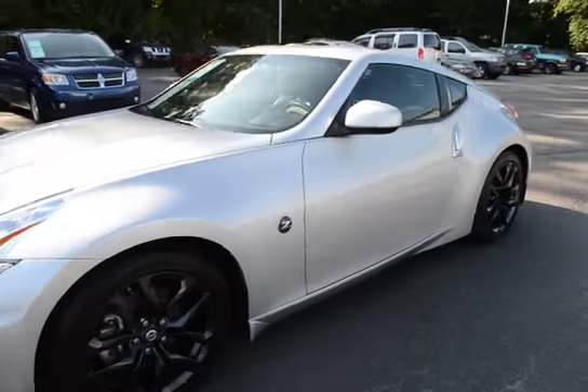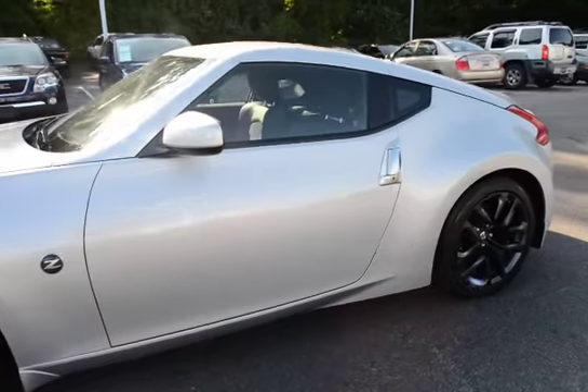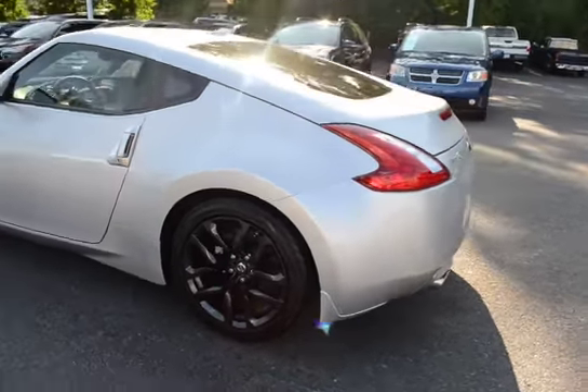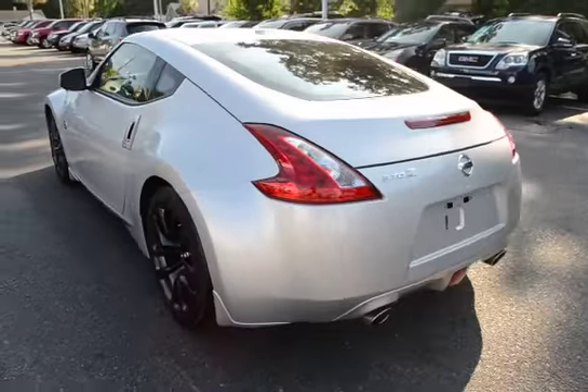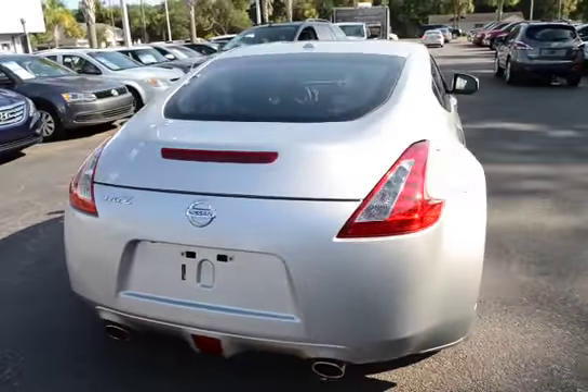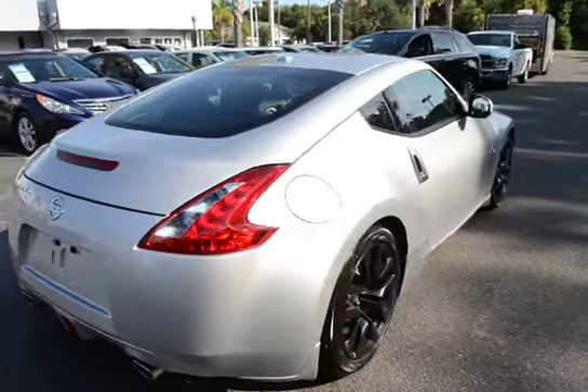Take a look at our 2016 370Z Touring. This vehicle has 8,000 miles on it and will qualify for our lifetime warranty. It's also still under factory warranty.